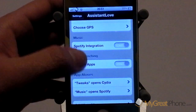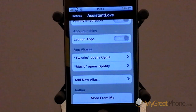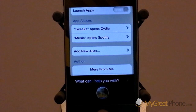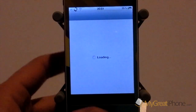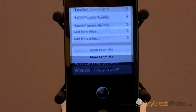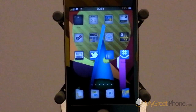Another absolutely great feature is you can give app aliases. So for example if I say "open tweaks" it will open Cydia, if I say "open music" it will open Spotify. As you can see there it launched Cydia, and we will try music — "open music" — so really really nice feature there.